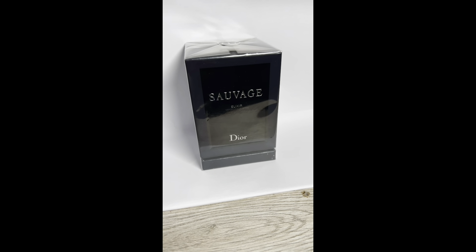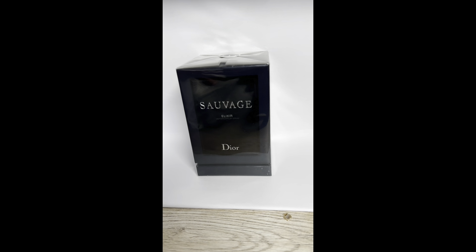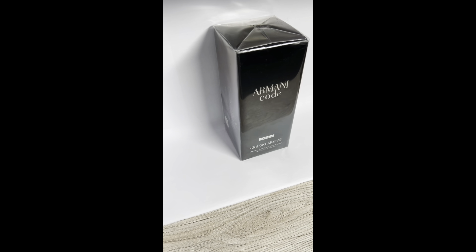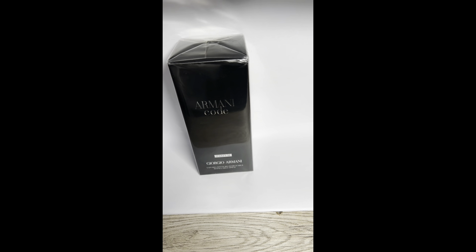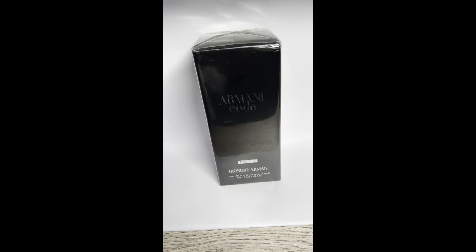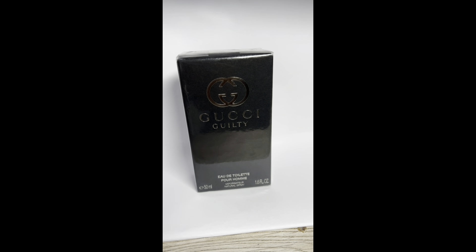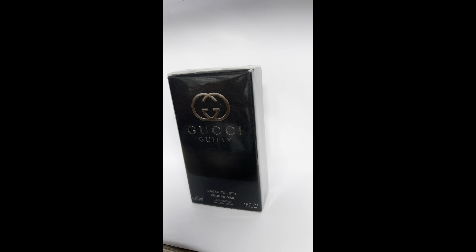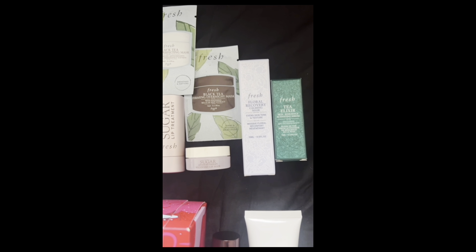The next three fragrances were men's perfumes. I have Sauvage by Dior — I absolutely love this on a man. I'll be gifting these to my boyfriend. Next is Armani Code by Giorgio Armani. Honestly, I feel like men's colognes all smell quite similar, but I do appreciate how they mix with pheromones so everyone gets an individual scent. Last is Gucci Guilty for Men — again, they smell quite similar to me.